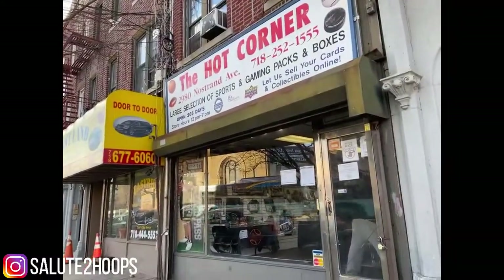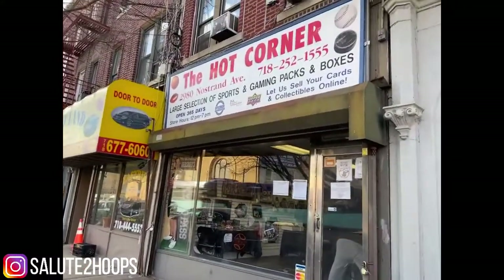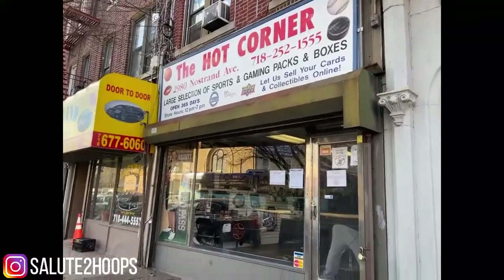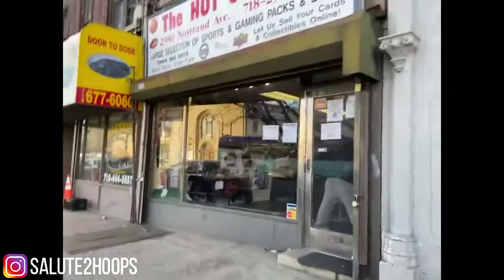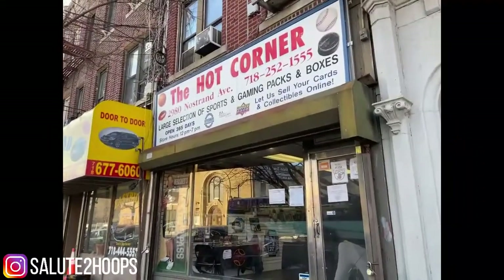Salute to hoops guys. Welcome back to the channel. We are at the Hot Corner, located in Brooklyn, New York here. Gonna go in and see what we got in here. Let's go.